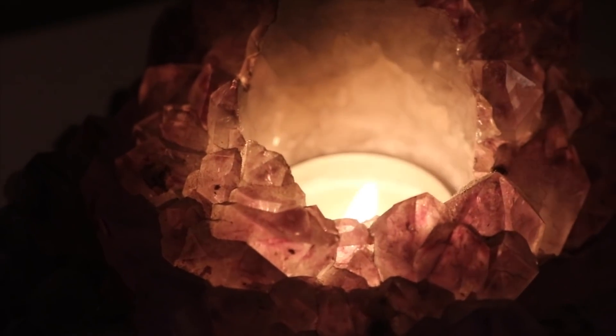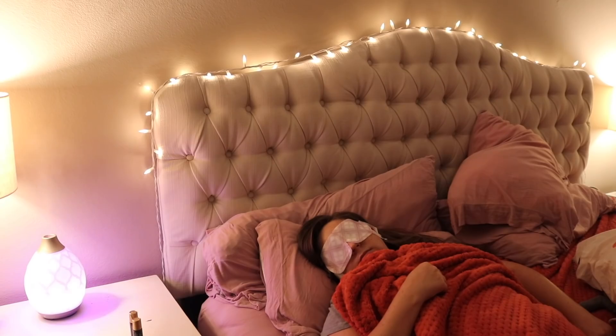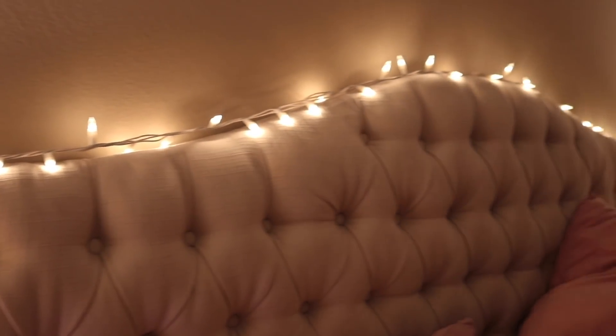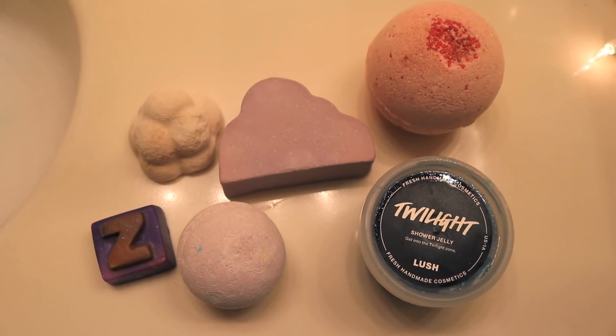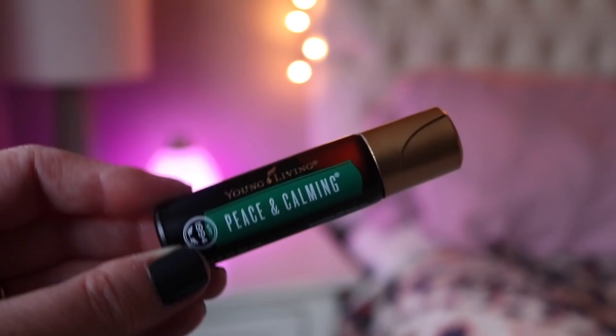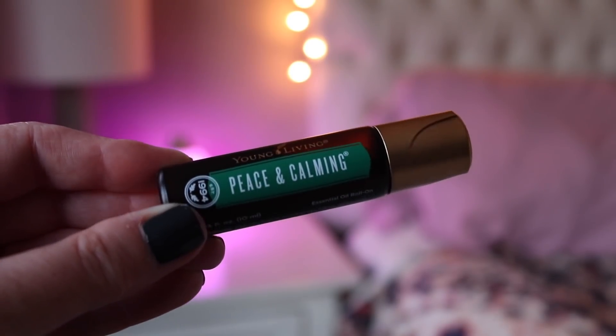Hey guys, welcome back to my channel! Today's video is all about my best sleep routine. I've been having trouble sleeping lately, so this covers all the products and things I pull out all the stops to help me get a better night's sleep. I'll take you through everything I use — and I'll say now, this seems like it's sponsored by Lush or Young Living, but it's not. I just love their products and they help me sleep.